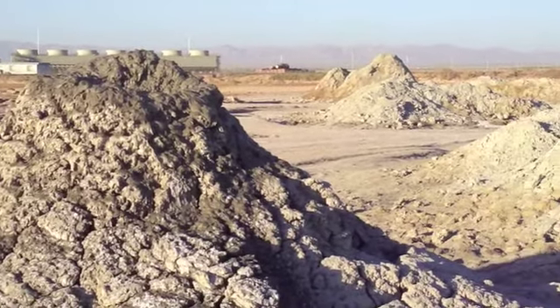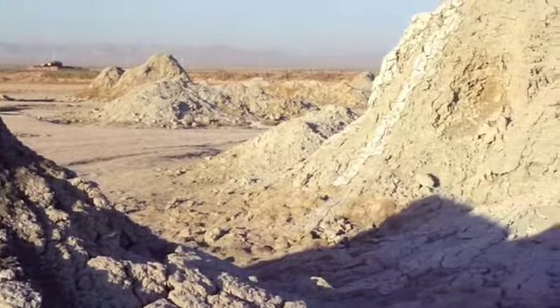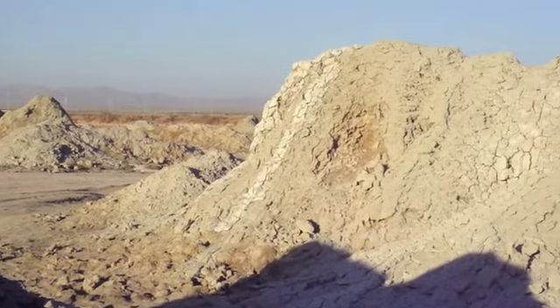Eventually this area right here, what's now a vent, may very possibly become a magma dome.